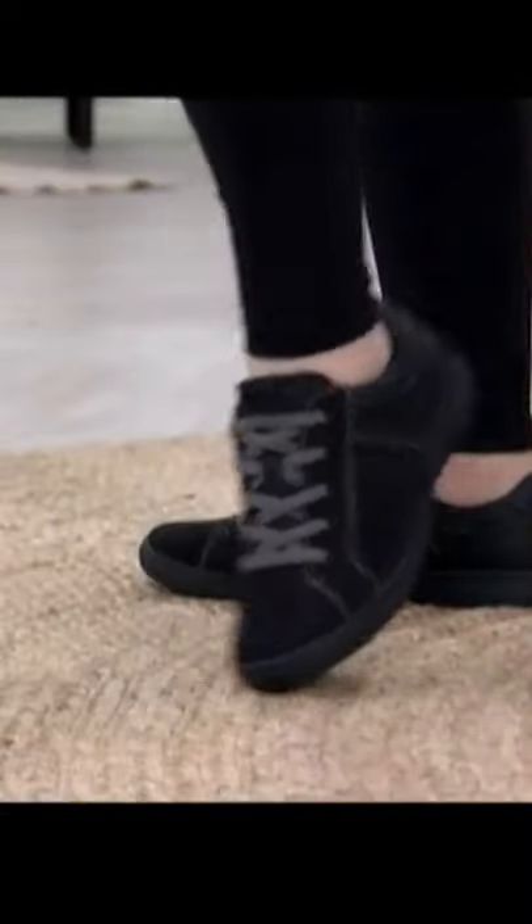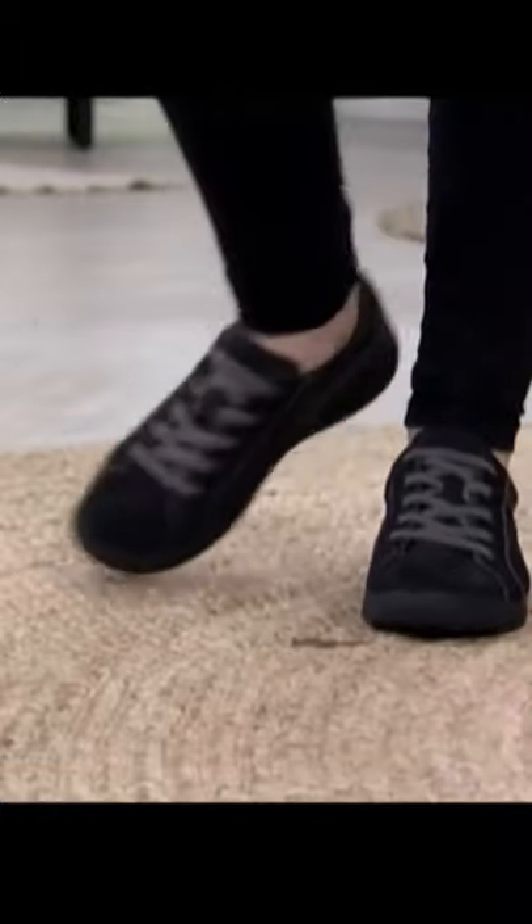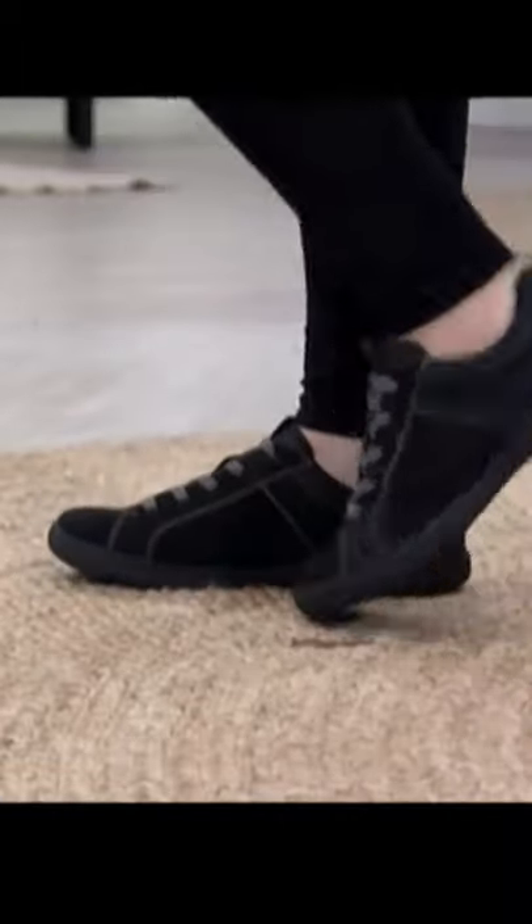This is the lace-up sneaker — that great athleisure sneaker look. It has the look of a lace-up, but it's actually a slip-on, so it's easy to slide on and off.